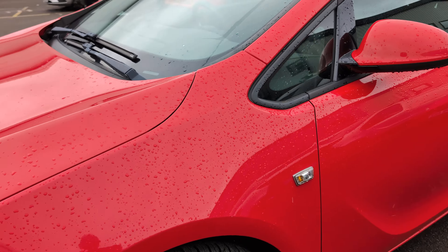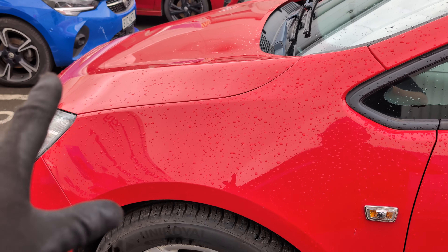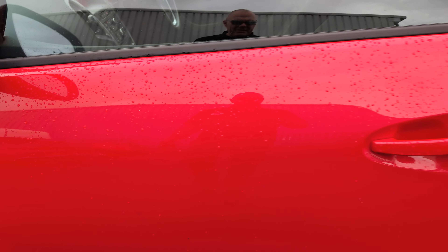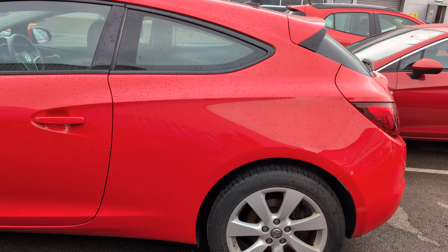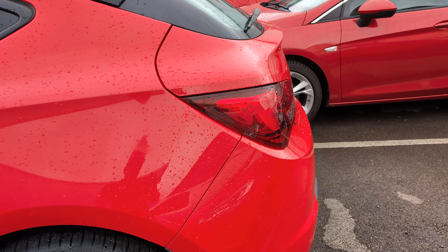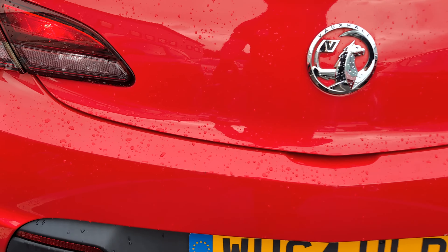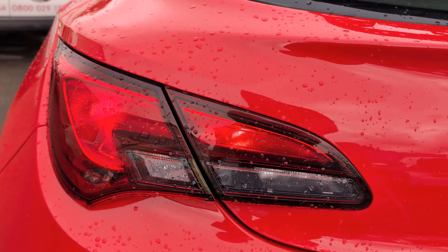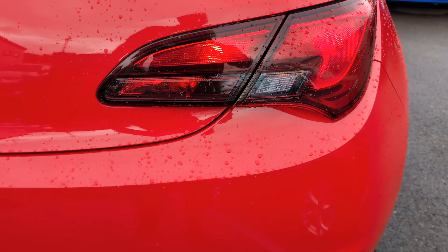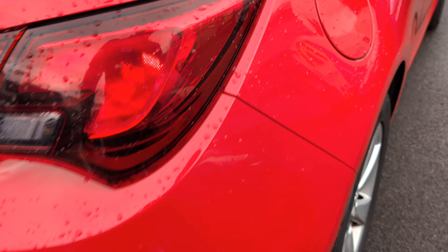Coming around to the other side, this front arch looks nice and tidy. There are a few little stone chips and one or two little scratches on the mirror. The doors are looking good. I can see there are one or two supermarket exchanges and some chips on the door opening, and one or two stone chips on that rear panel. There are some scratches just here on the back of the bumper and some chips on the door opening to the boot. The actual taillights are looking nice on both sides.